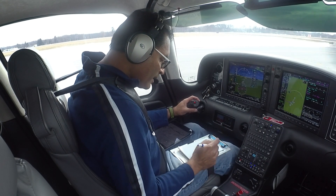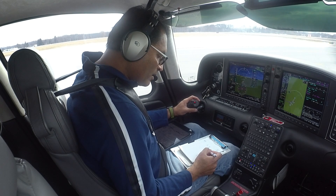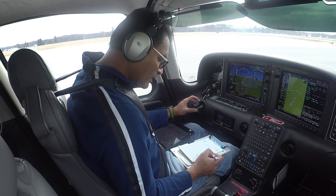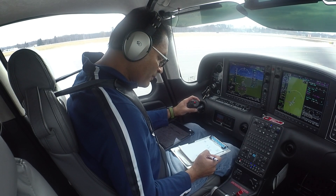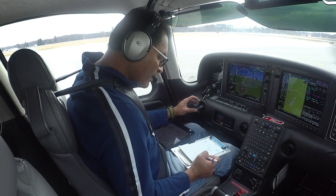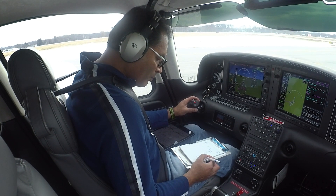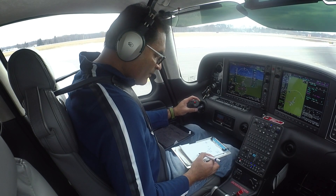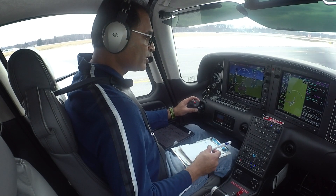Cleared to Mike Tango Papa, Dutchess 7 departure. Kingston — India Golf November — then the 129 radio to LOVES (Lima Oscar Victor Echo Sierra), Victor 44, DENNA (Delta Echo November November Alpha), Victor 374. After Victor 374, BETHA (Bravo Echo Tango Hotel Alpha), then direct. Expect 5,000 in 10. Climb via the SID. 132.75, 4202 on the squawk.